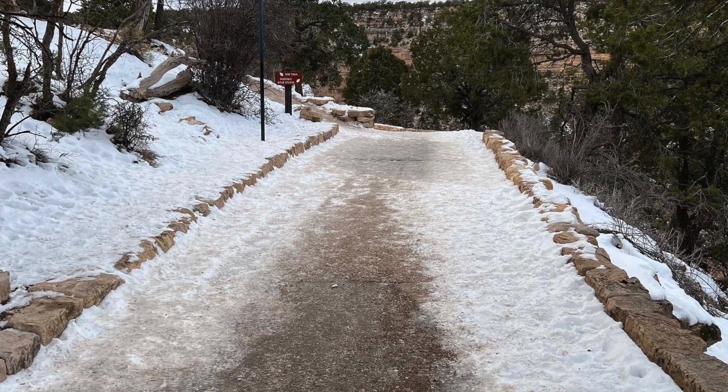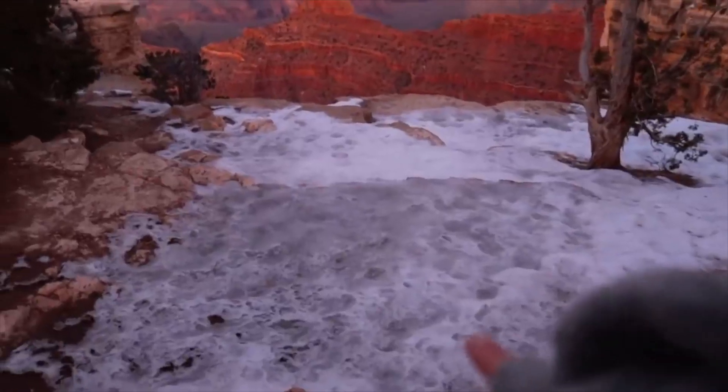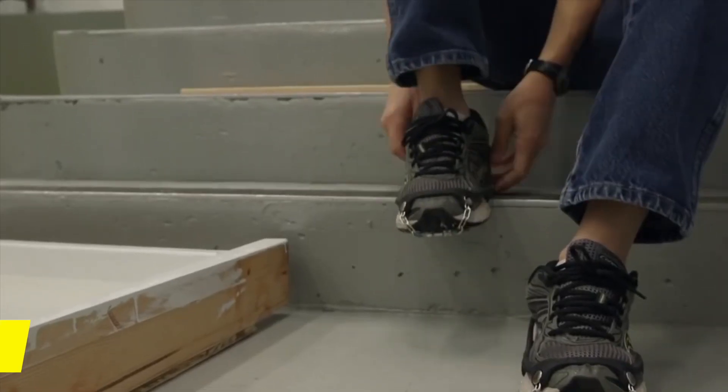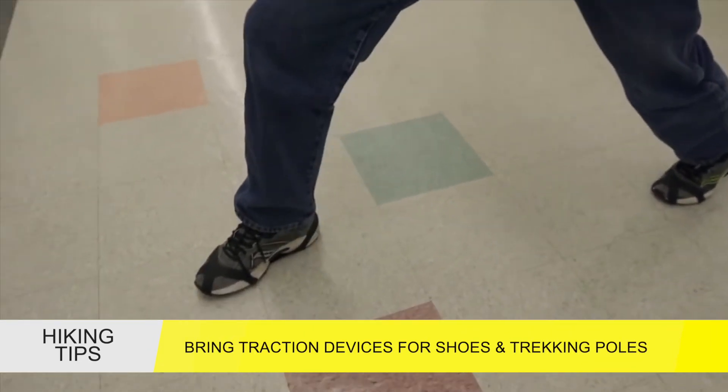On Monday, December 26, the Grand Canyon National Park announced that the park rim roads were mostly cleared. However, popular trails such as Bright Angel were still covered in ice during the first mile of the trail. Park rangers urged those visiting and wanting to participate in outdoor recreation to bring traction devices for their shoes and to use trekking poles to help maintain balance.